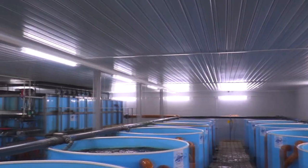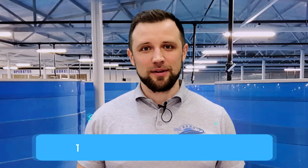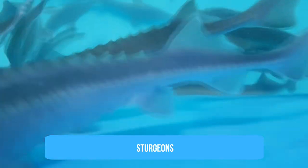Let's start with what temperature is required to farm the major fish species in RAS. We start with sturgeons, our favorites. For sturgeons, as a fish that winters under the ice, any temperature from 0 degrees to 26-30 degrees Celsius is the range within which they can exist.